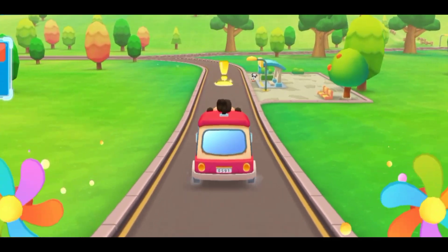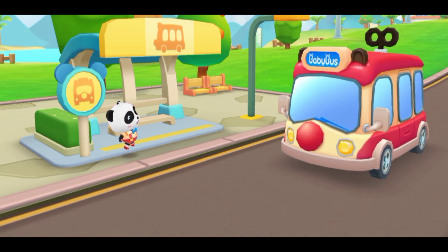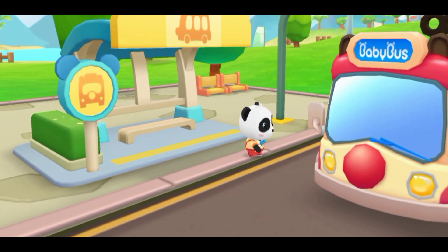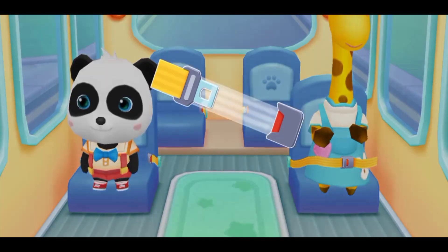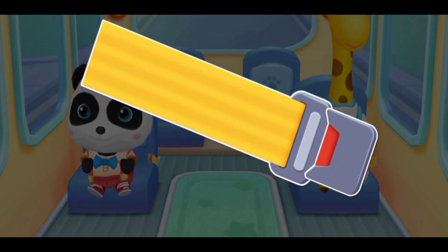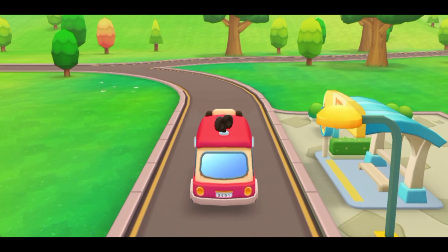Hello Baby Bus! Hello Baby Bus, hello! Please get on the bus. Please choose a seat for me. Fasten your seat belt. Thanks. Let's go!